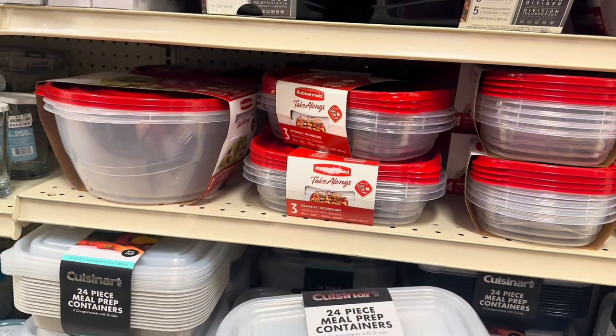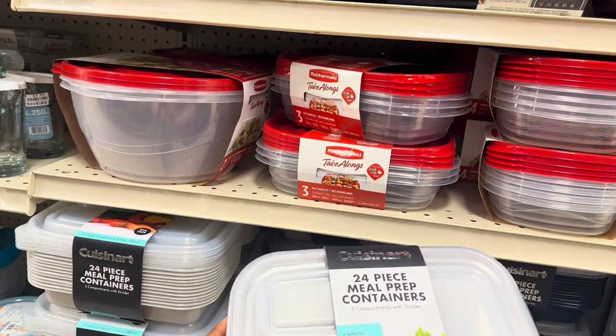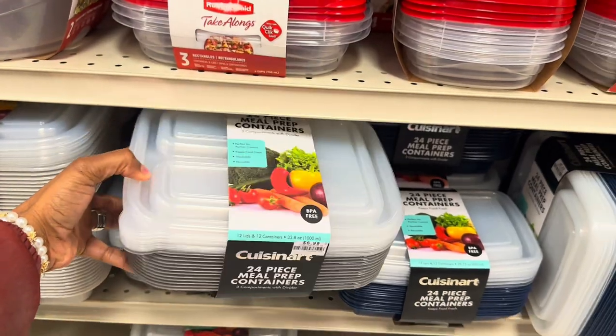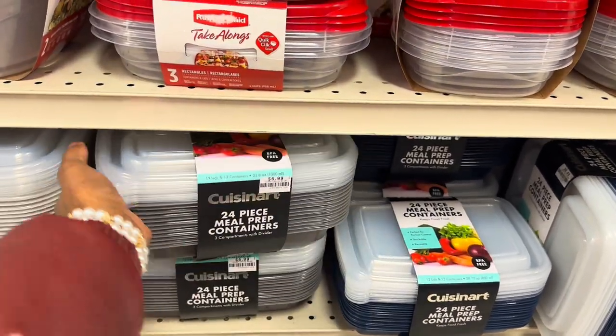Meal prep containers — 24 pieces for $6.99. That's not bad at all for a 24-piece meal prep container set.